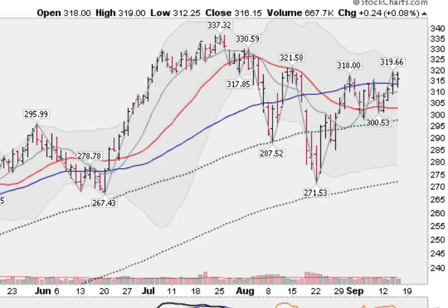Here's a chart of Chipotle Mexican Grill — one of the great restaurant stocks out there. Formed a cup here, actually got a bit of a double bottom in there, and is rounding out here. Two closes above the 50-day moving average. So Chipotle firming up.